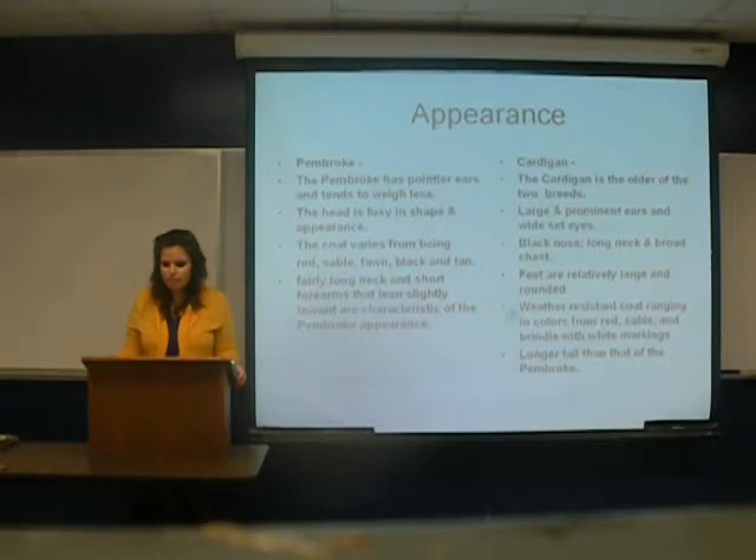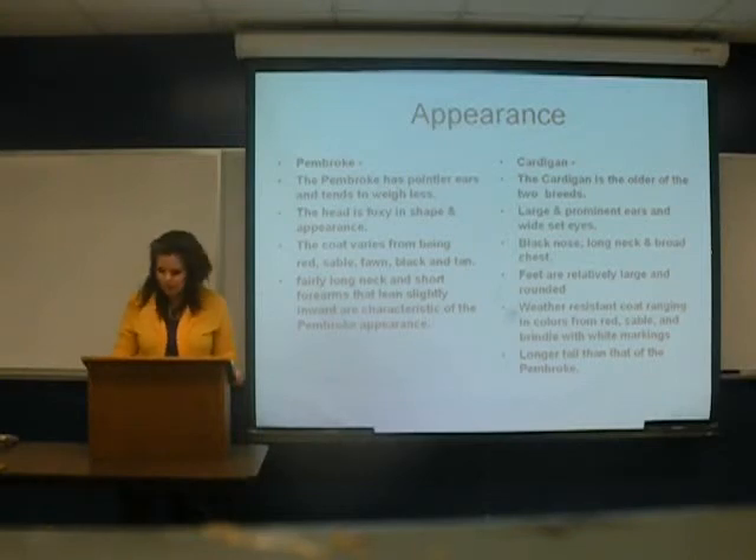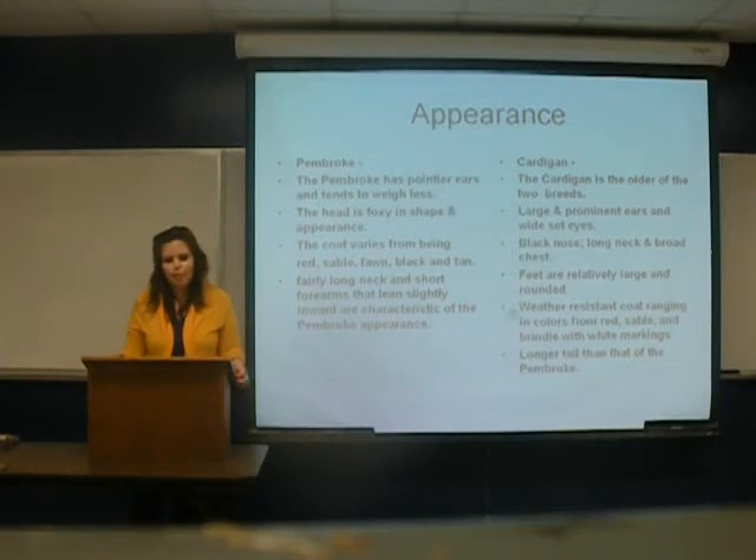The Cardigan is the older of the two breeds. It's got large and prominent ears and wide-set eyes, a black nose, long neck, and broad chest. The feet are relatively large and rounded. The Cardigan has a distinct coat ranging in colors from red, sable, and brindle with white markings. It has a longer tail than the Pembroke.